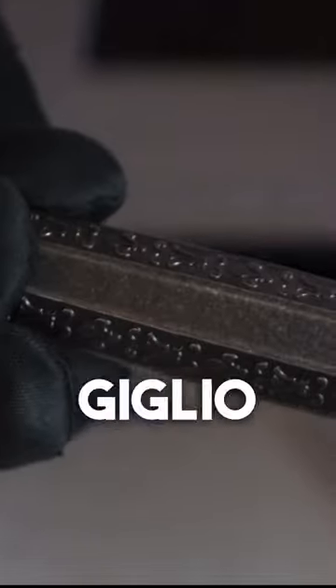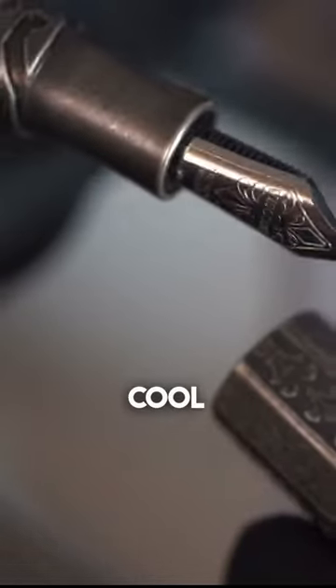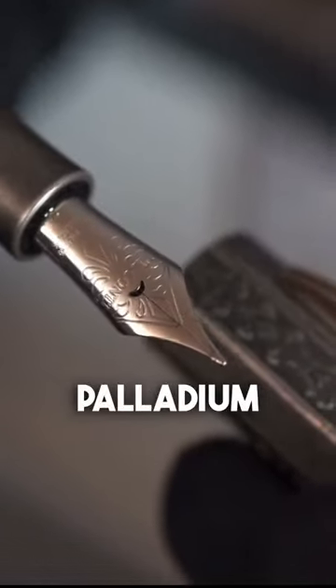It's simply aesthetically pleasant to look at and beautiful. Look also at this beautiful metallic cap — you will find il giglio di Firenze on it. It has the bayonet opening system with a very smooth and cool 23-carat palladium nib.